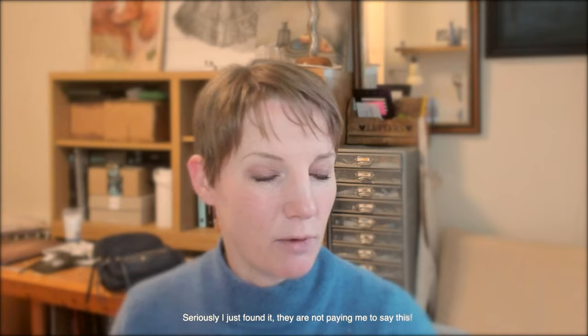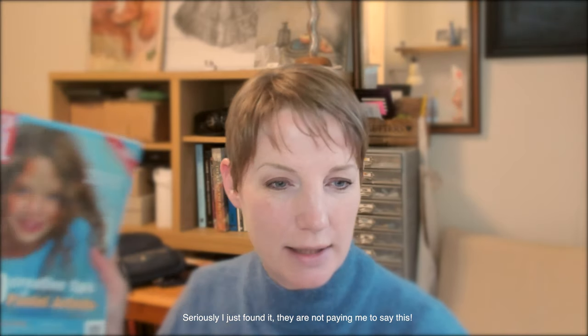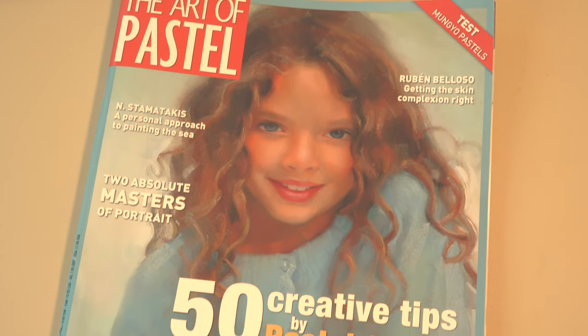I just wanted to show you something that I found over the weekend in a newsagent. I found this magazine — it's called The Art of Pastel — and I must admit, it might just be me, but I've never seen it before. I think it's a new thing and it looks really good. It's nice and big and there are a lot of articles in it.